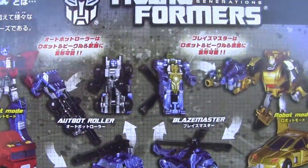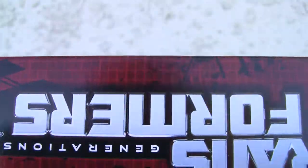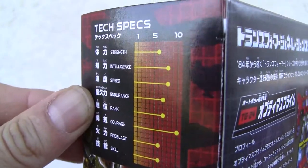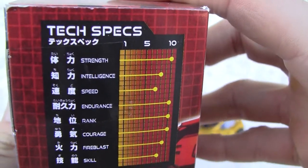Comes with Roller and Blaze Master, a little mini-con. It's kind of very neat, I really like this. Transformers Generations. If you want to see the tech specs around the sides here. I'm pretty sure the one with all the tens is Optimus — that was Bumblebee, of course.